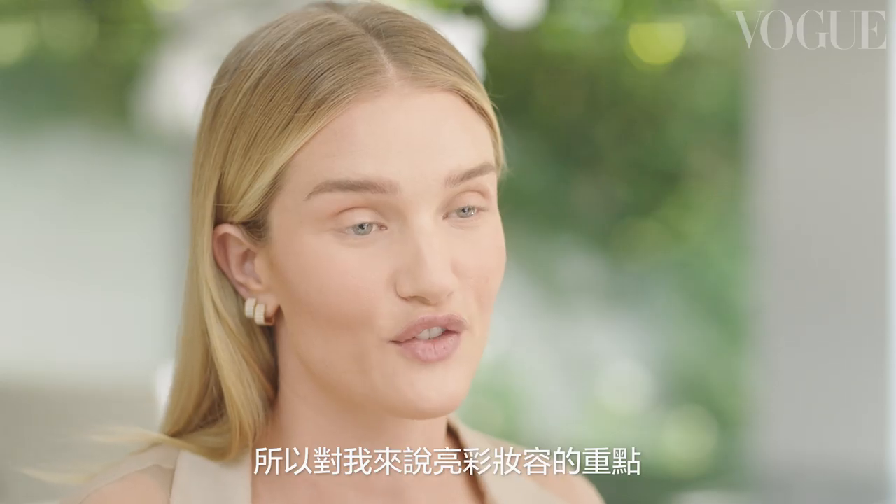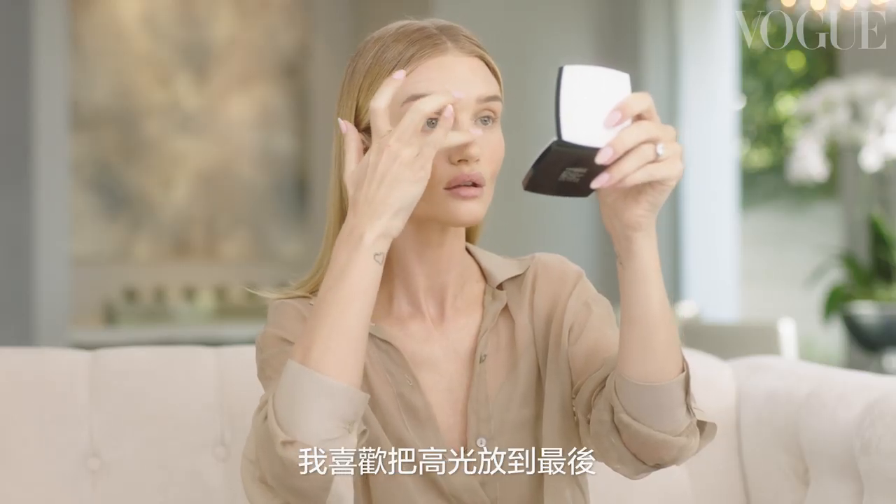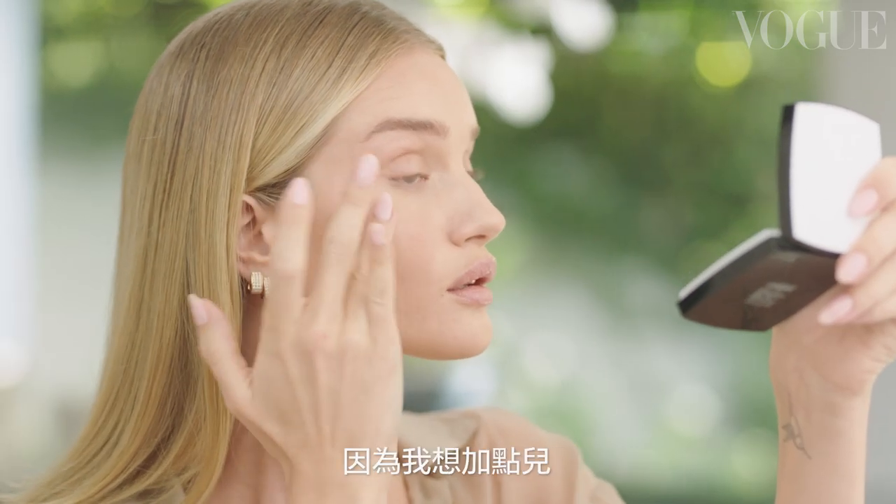For me a fresh faced glow is all about adding radiance and highlights. I always like to apply highlighter as one of my final steps because I can really just see where I want that added bit of glow and radiance.